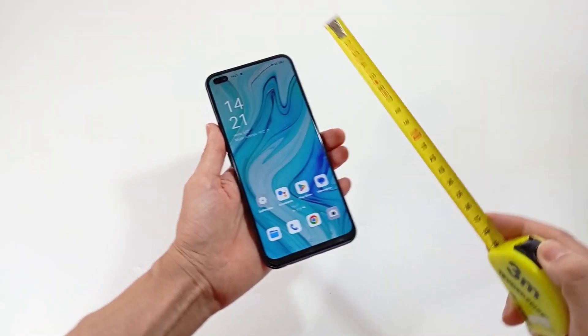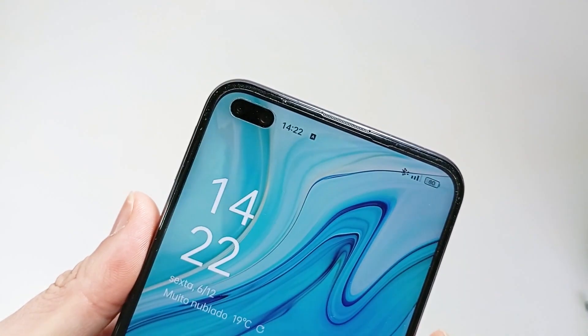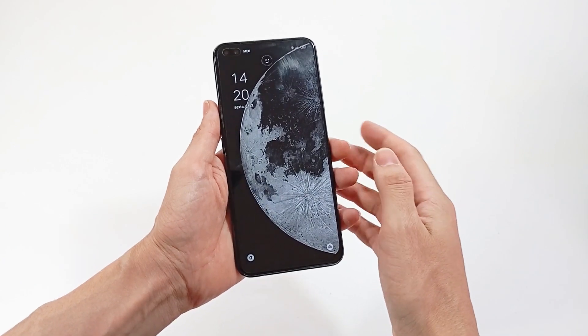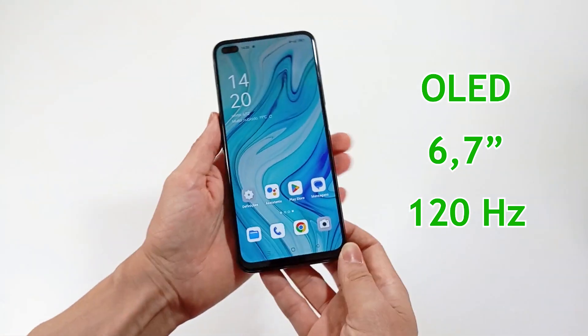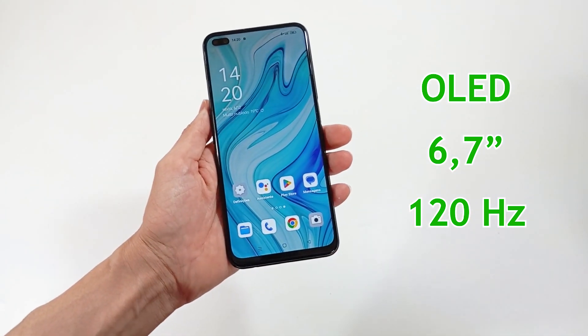About the screen, you can choose the size of the screen, either it has a cutout for the front camera, the resolution, the refresh rate and the type of screen, because it may have more vibrant colors. I recommend an OLED screen, with 6.7 inches, with 120Hz.